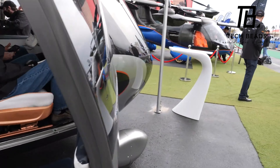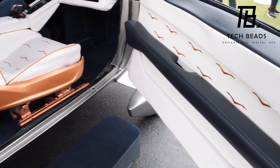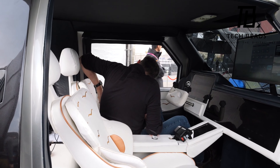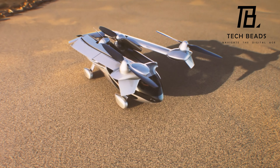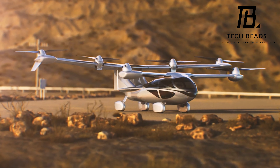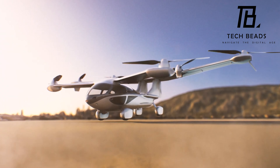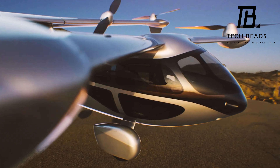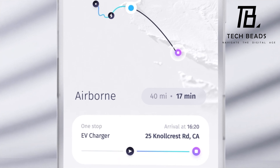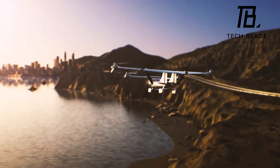While the Aska A5 is an impressive feat of engineering, it may not be the ideal choice for everyone. If you simply want to fly, a plane that can travel at 500 miles per hour might be a better option, which is three times faster than the Aska A5. However, if you're willing to invest and can afford the hefty price tag of $789,000, the Aska A5 may be an exciting and unique addition to your mode of transportation.